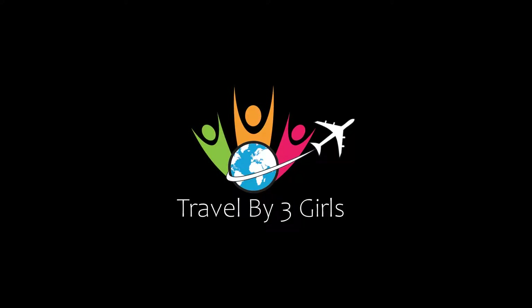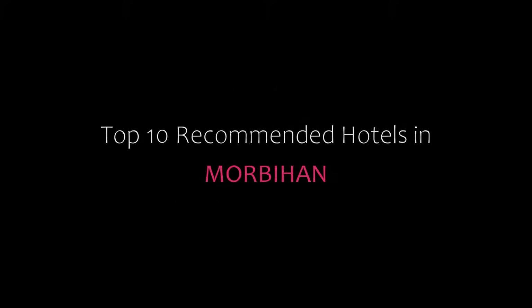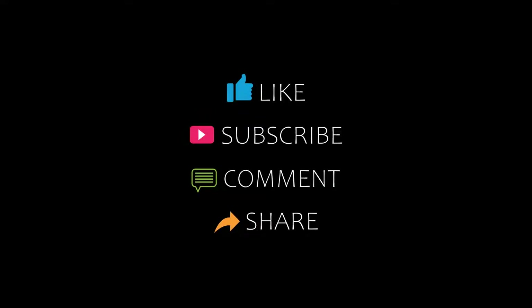Hello friends, welcome back to my channel. You are watching Top 10 Rekamanjit Hotels and more. Please subscribe to my channel and don't forget to like, share, and comment. Let's start the video.